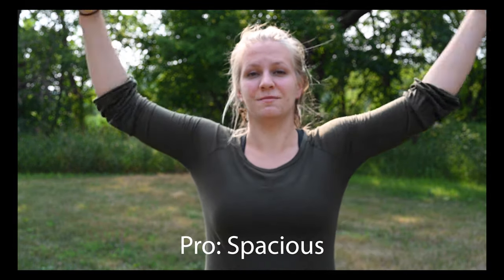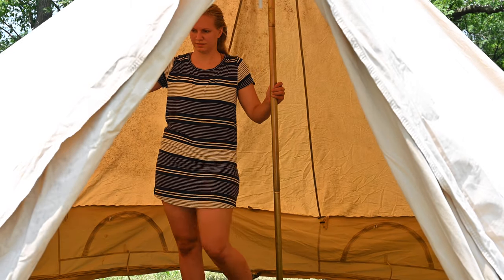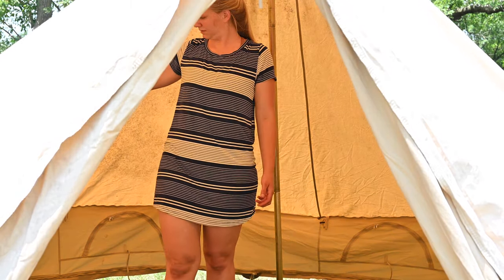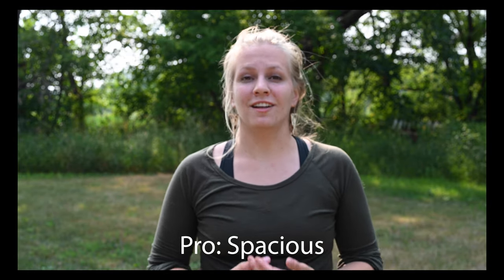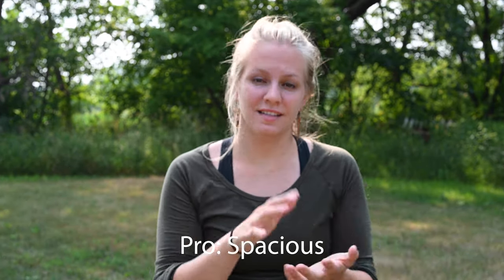Something I really like about my canvas tent is that it is spacious. I'm tall and I can stand up in my canvas tent, and the tent that I have is very large. Typically canvas tents are quite large versus synthetic tents.